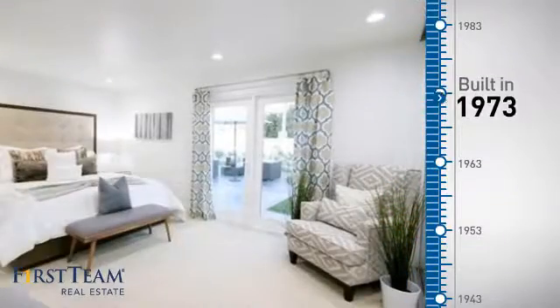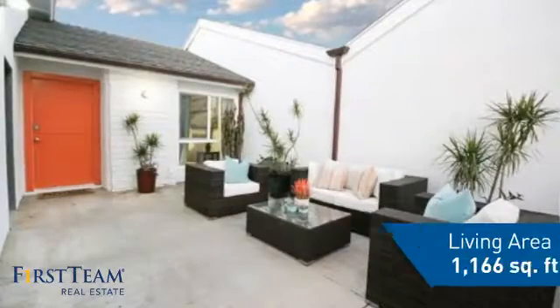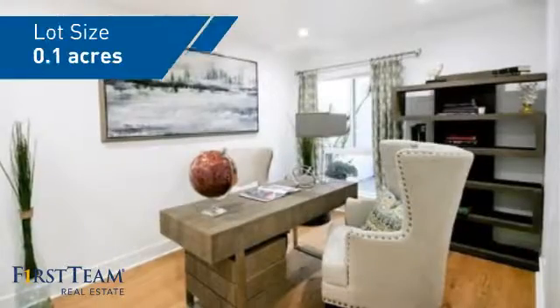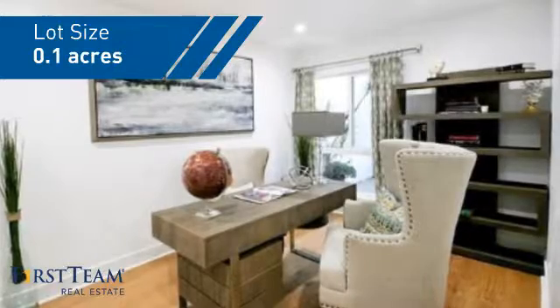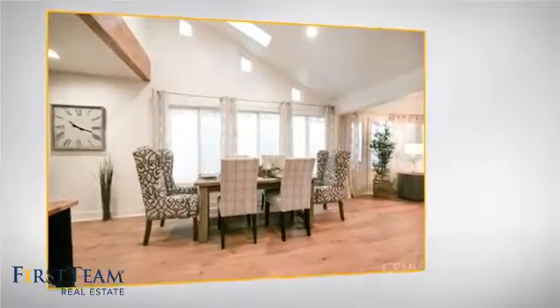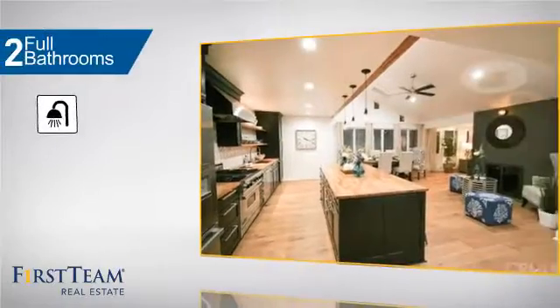This property was built in the early 70s and features over 1,100 square feet of space, giving you a spacious layout to play host or kick back and relax after a long day. Inside you'll find three bedrooms so everyone has a private space to come home to, as well as two full bathrooms.